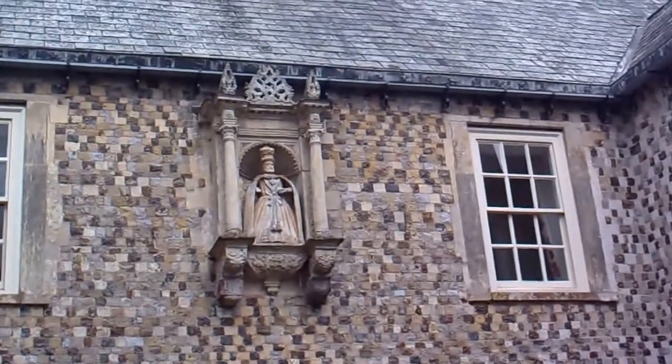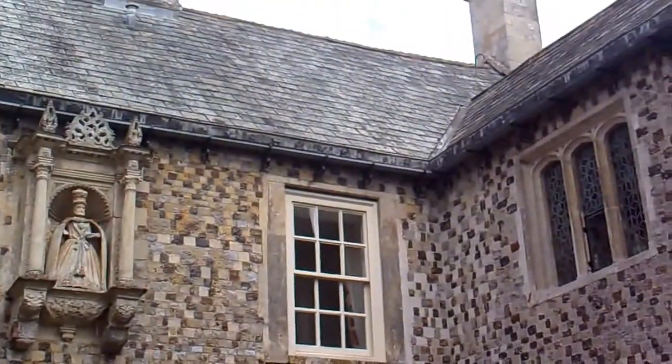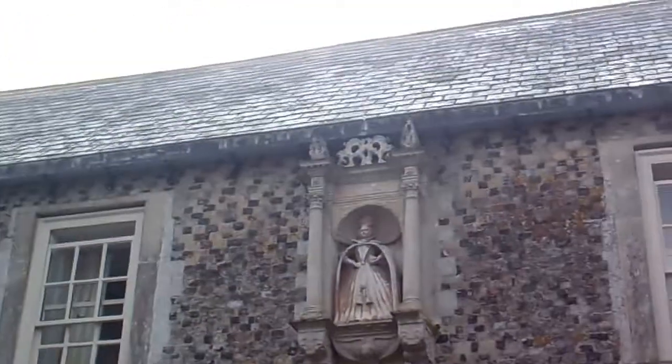Oh gosh, who's that? Is that Queen Elizabeth? I would say that was Queen Elizabeth up there. And this is a genuine Elizabethan building.